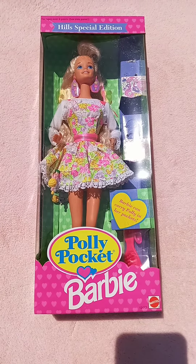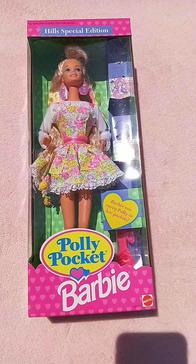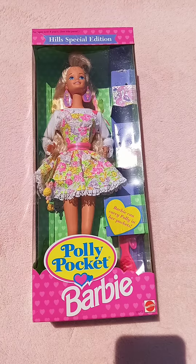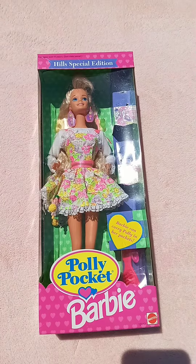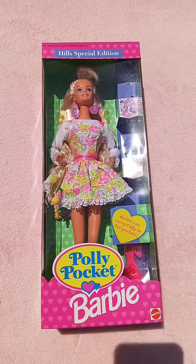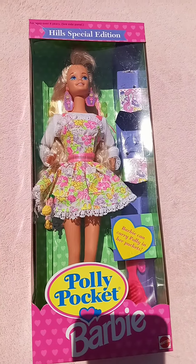In today's video I'm going to talk about this pink box Polly Pocket Barbie. She came out in 1994 and was made in Indonesia. Her ID number was 12412 and she had a special dress so that she could hold her two little Polly Pocket dolls.